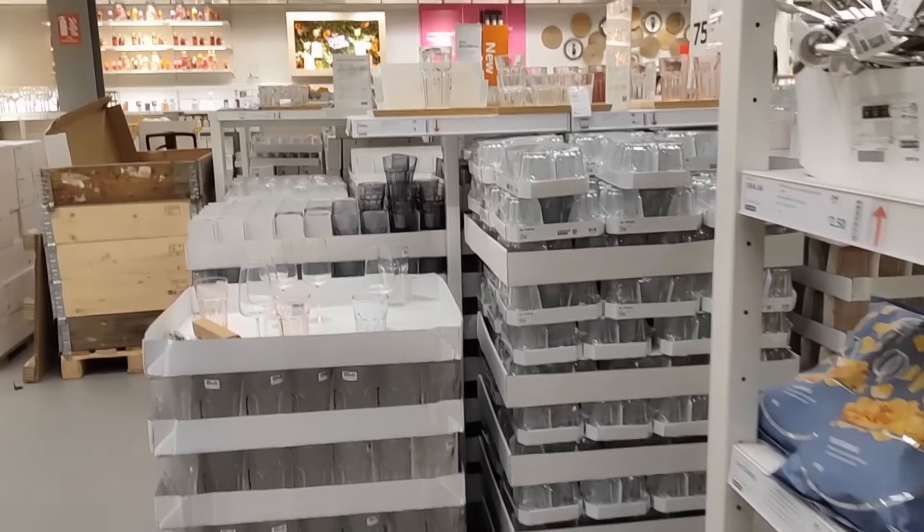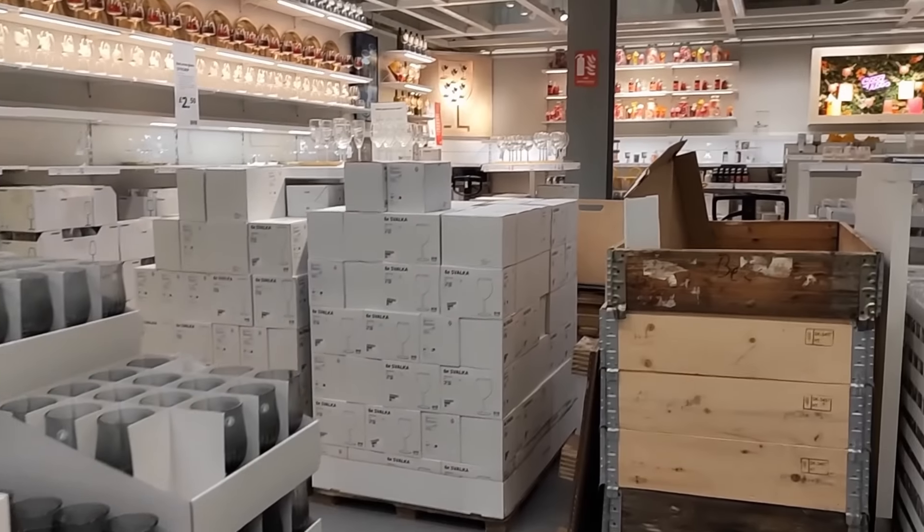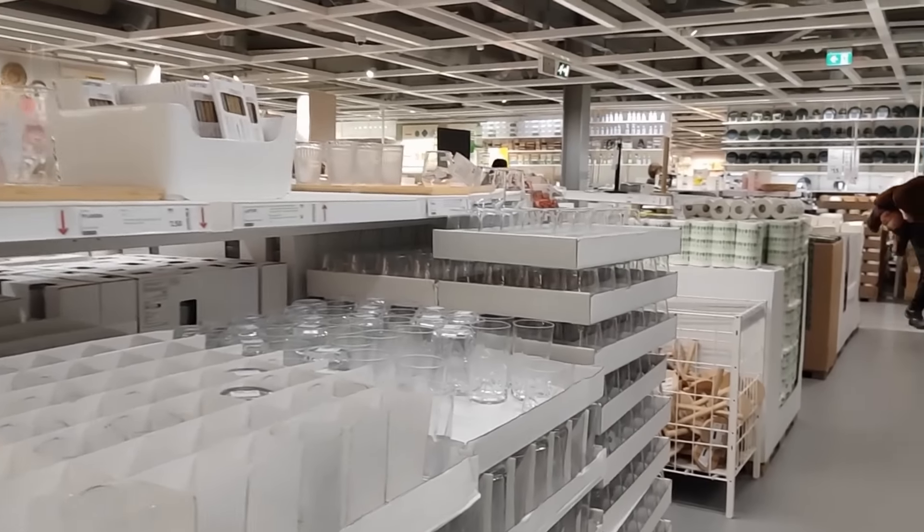We're leaving the wardrobe section a little underwhelmed, I must admit — but I'll come back to that later. Let's have a look around the rest of IKEA. I think this is the marketplace; there's always good things to find here.